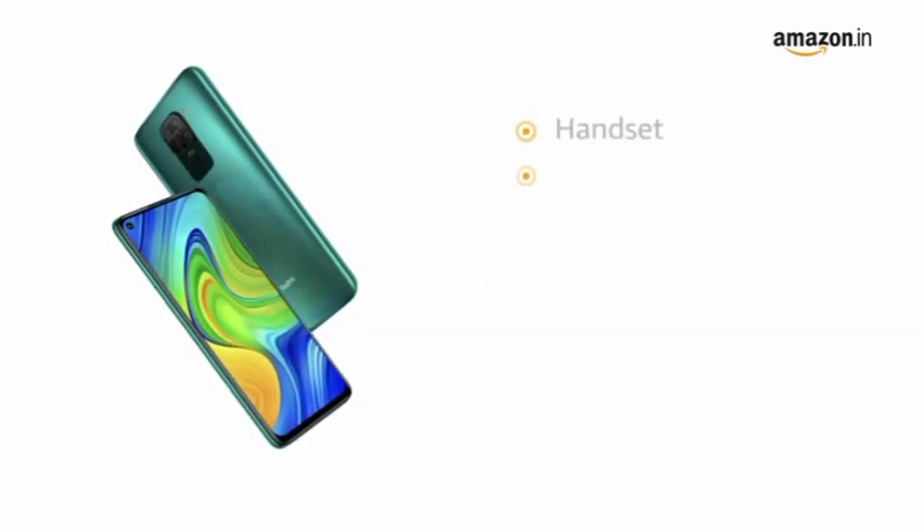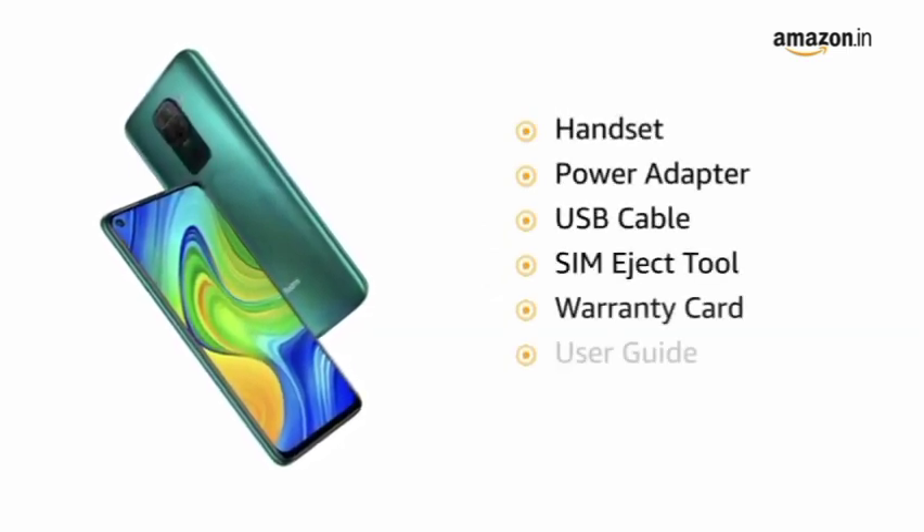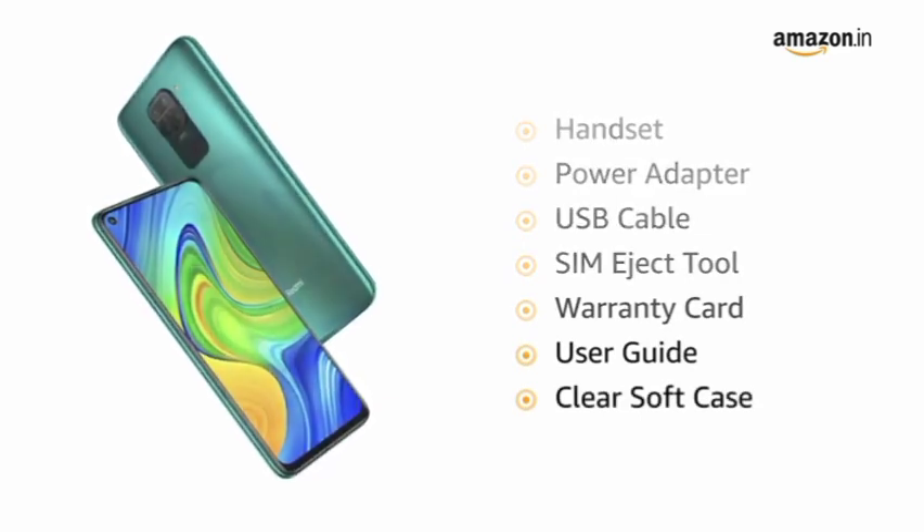The box includes a handset, power adapter, USB cable, SIM eject tool, warranty card, user guide and clear soft case.